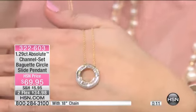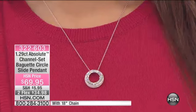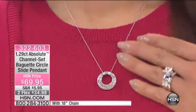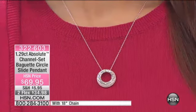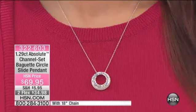By the way, that chain is made in Italy — just a little something extra, since everybody loves Italian jewelry and they're masters when it comes to jewelry. This is really exciting, it's brand new, and it's like the cherry on the sundae — you're going to want to wear this one. It's tastefully done, available on two flexible payments, item number 322-603, and has a total carat weight of 1.29.